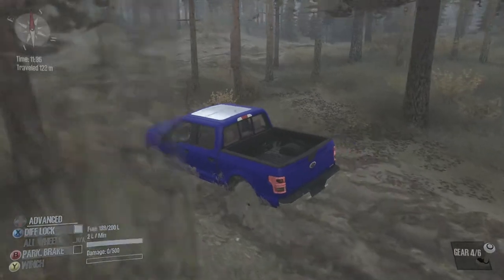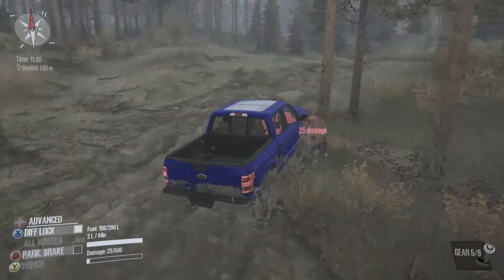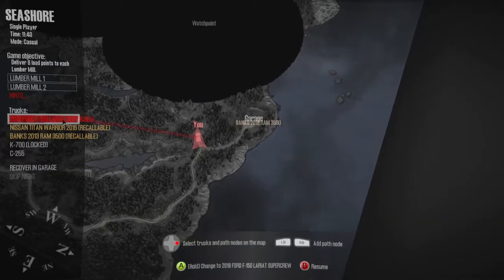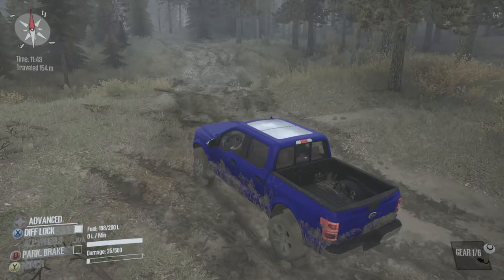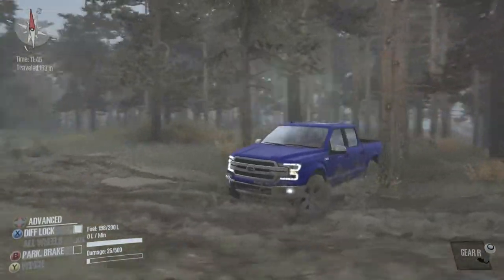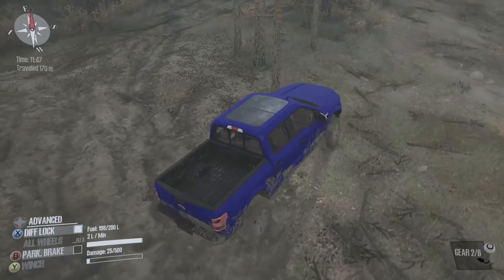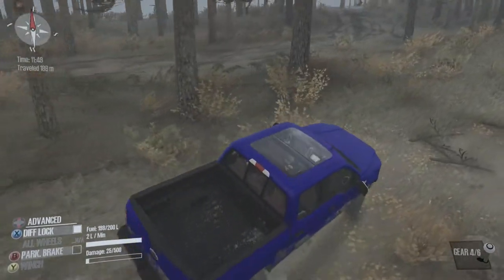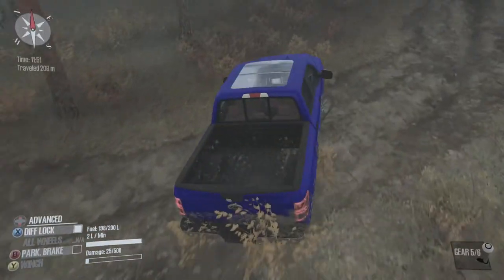I've driven a Nissan Titan in automatic. Oh, wrecked it — that's a bit touchy. And we're going a different way. I do like the sunroof on this thing. It's different.